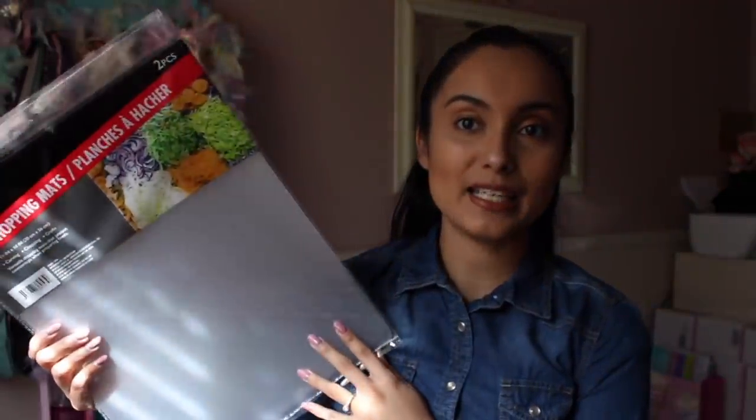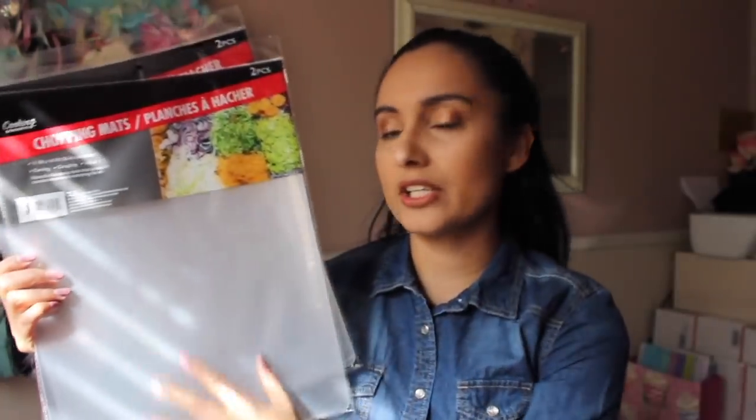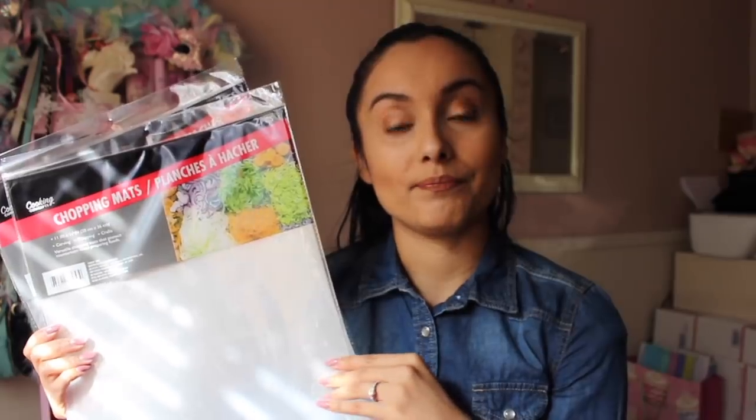The first item I want to start with - and this is not in any particular order - are these chopping mats. These are amazing, not only for cooking obviously. They're super easy to use for making chicken noodle soup, potato soup, anything where you're going to need a lot of cut-up veggies like tomatoes and onions.